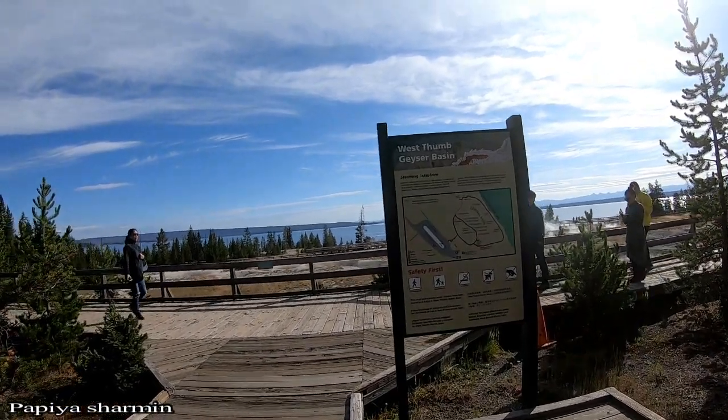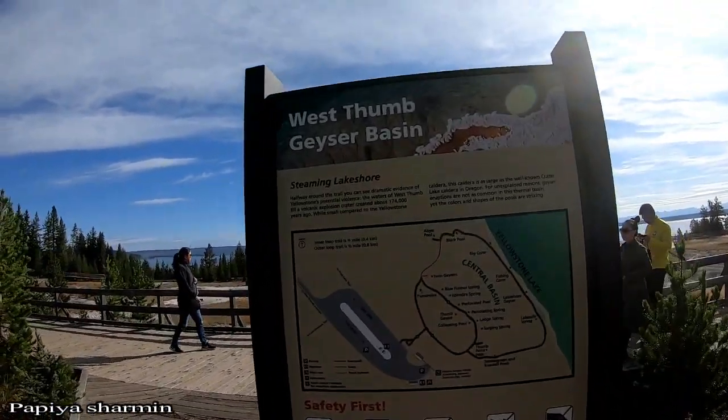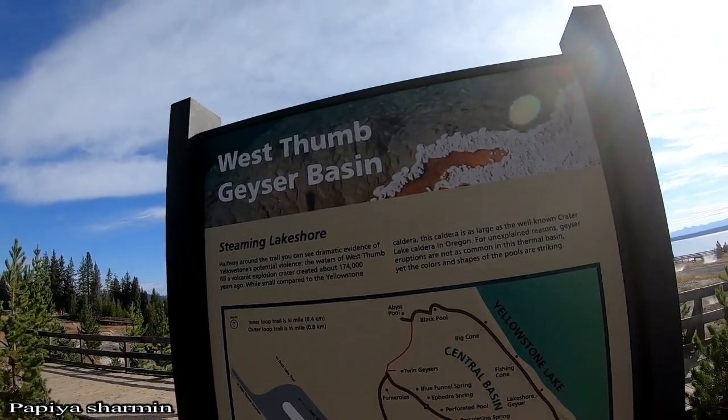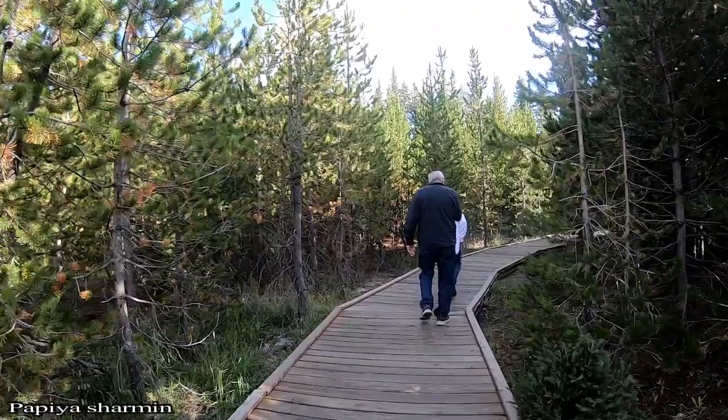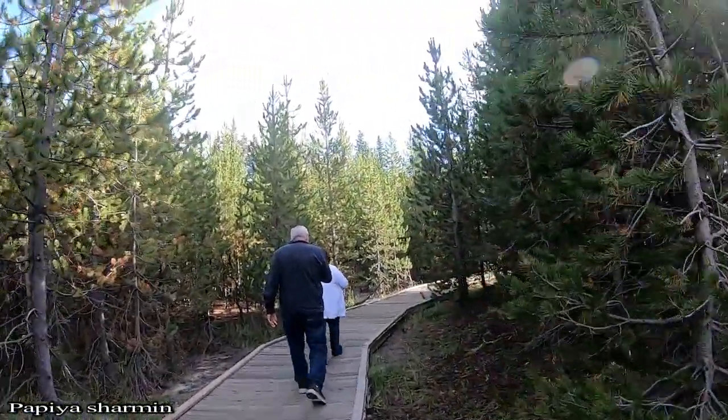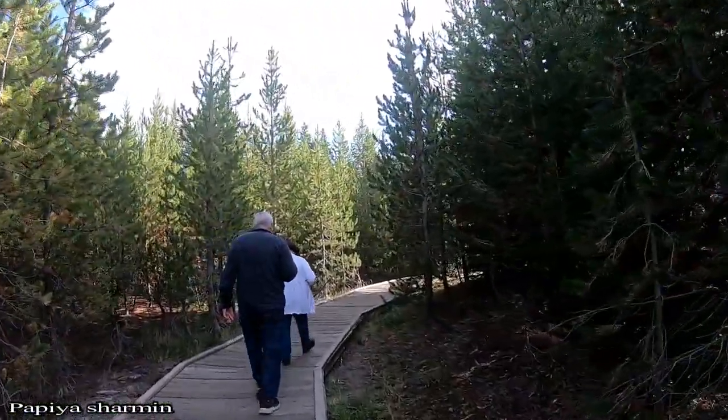Lake Shore Geysers are very small. It is an opportunity for the West Thumb Geyser Basin. The West Thumb Geyser Basin is a small one-hour hiking.